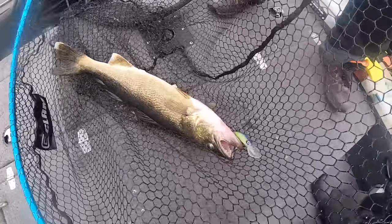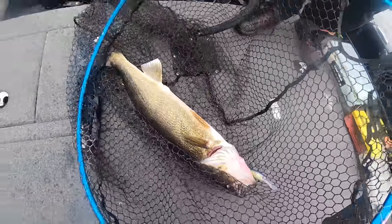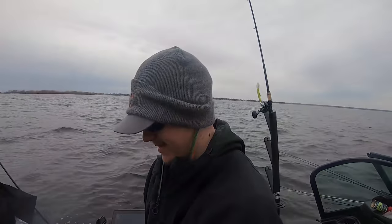Average size, nice fish — probably a 27, 28 incher. On a bomber. Nice catch, Tony! What a great catch!